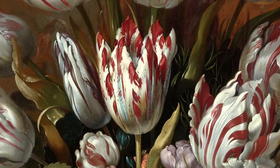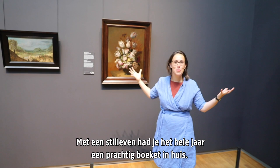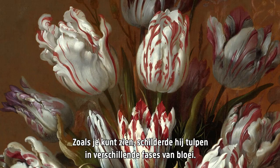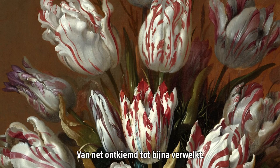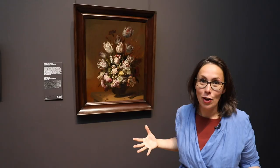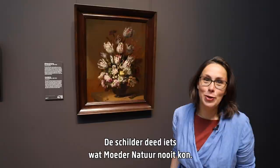Painted still lives were the perfect way to have a beautiful bouquet of flowers in your house all year round. This painting by Hans Borogier shows that great. You can see that he painted tulips in different stages of bloom, from just budding to almost withering. And he combined them with carnations, roses and other flowers that do not bloom at the same time. So the painter did something that mother nature never could.